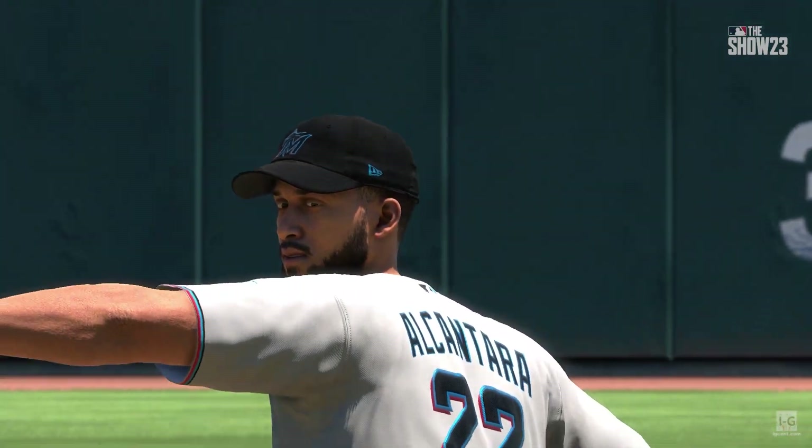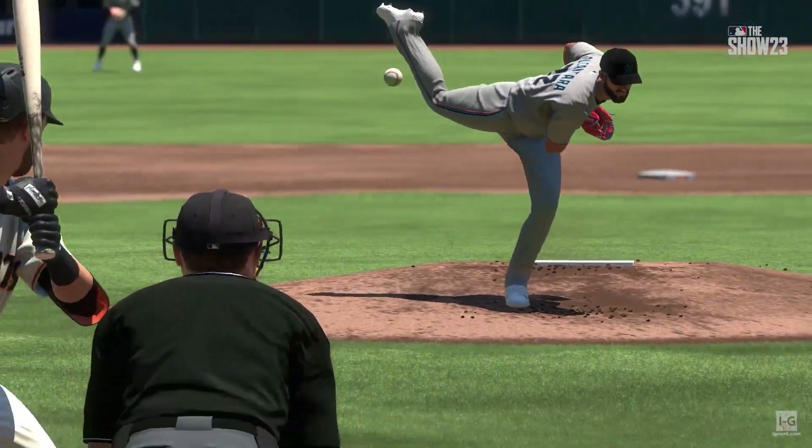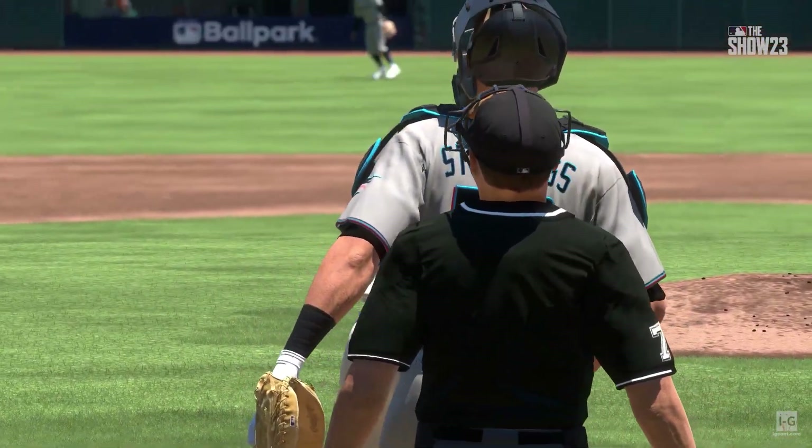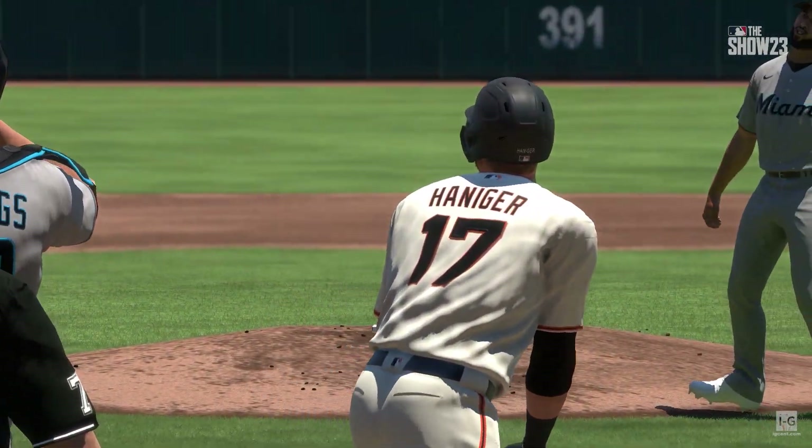When a guy's got a real hard fastball, you can't overswing. All you've got to do is get the bat head to the spot. If you do, he supplies the power, and you'll get to jog around the bases like he did right there.